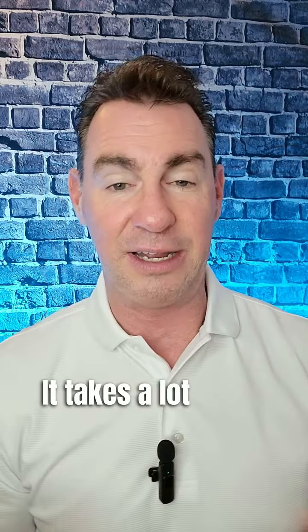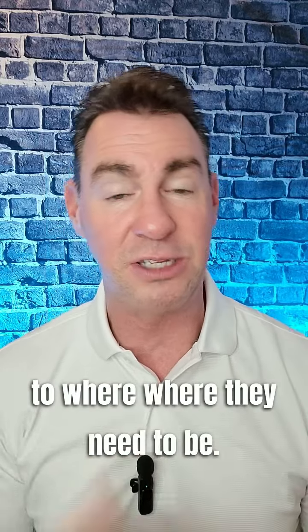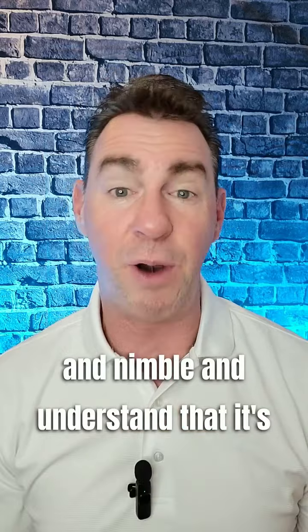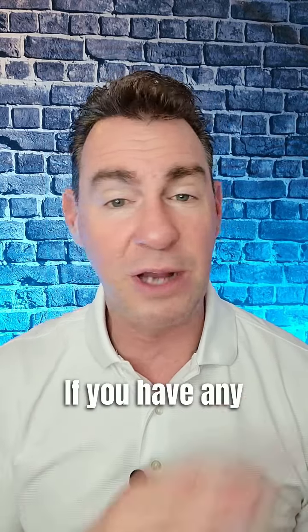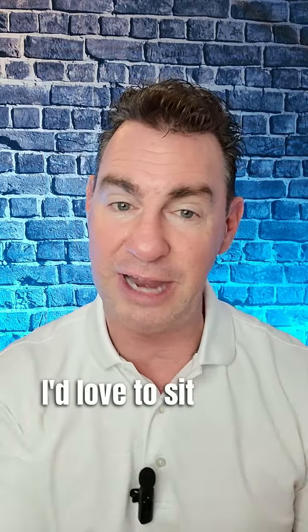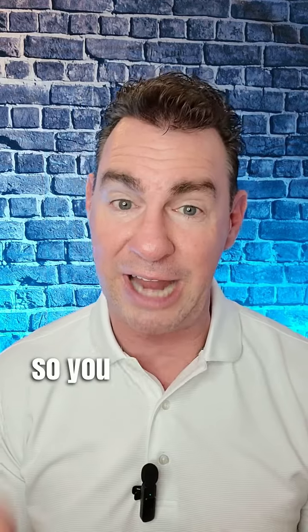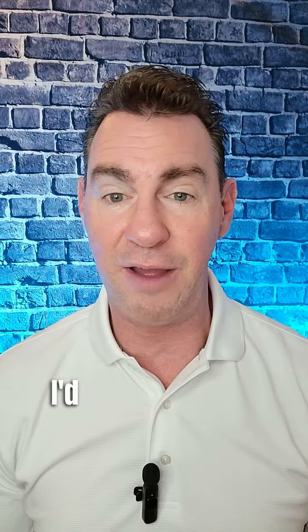Don't panic. It takes a lot to get that buyer to where they need to be, so you have to be open and nimble and understand that it's a process. If you have any questions about this process, let me know. I'd love to sit down and go through a listing presentation with you — even if you're not thinking about listing your home right now, just to show you what that process is so you understand it when that time comes.